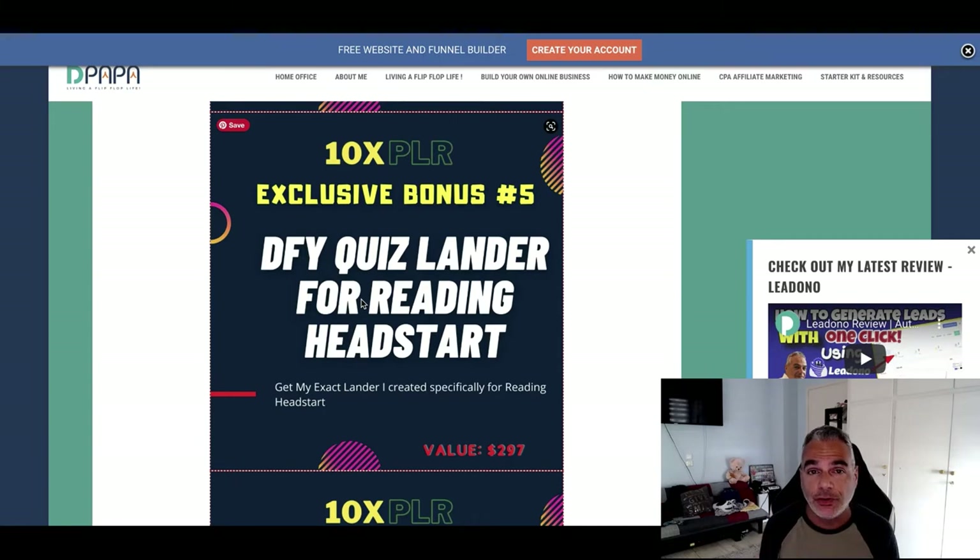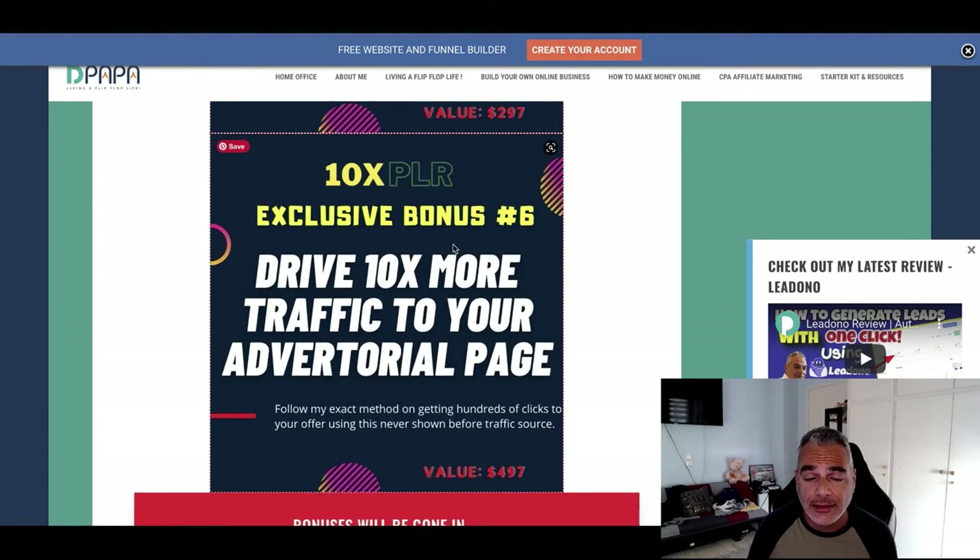Bonus number five — I'm going to give you a done-for-you quiz funnel lander specifically for Reading Head Start. This is going to help you generate more conversions and leads through this quiz lander that I've created for you to use. It's plug and play, ready to go.